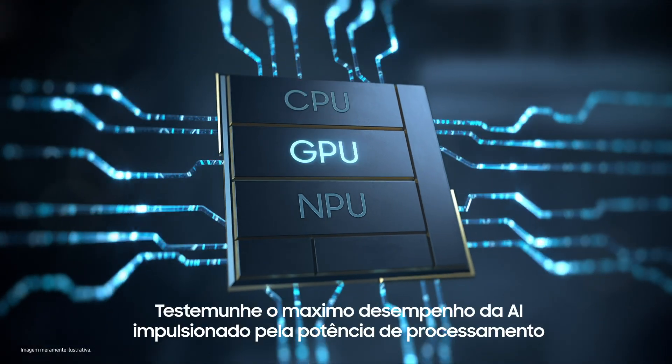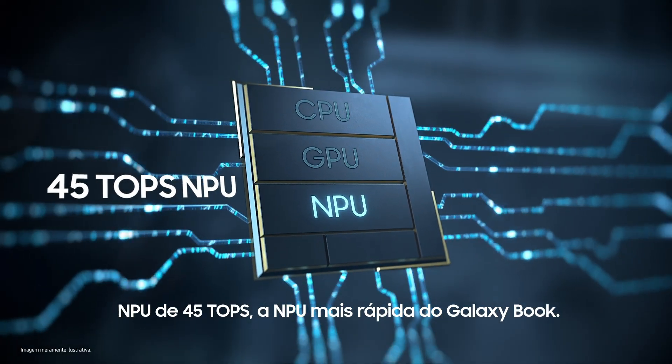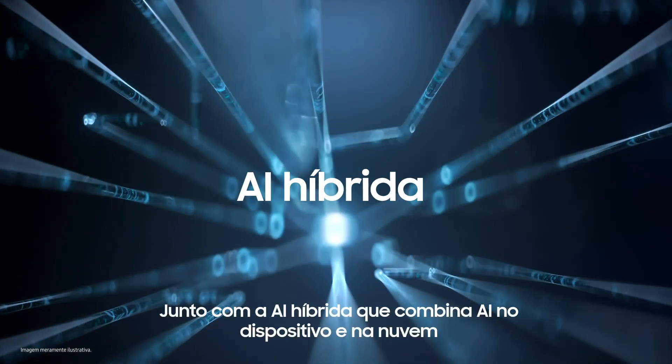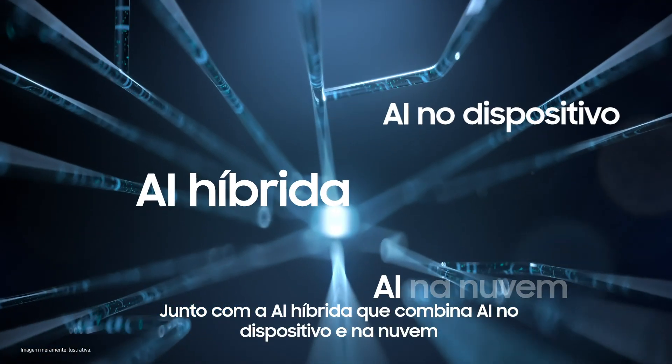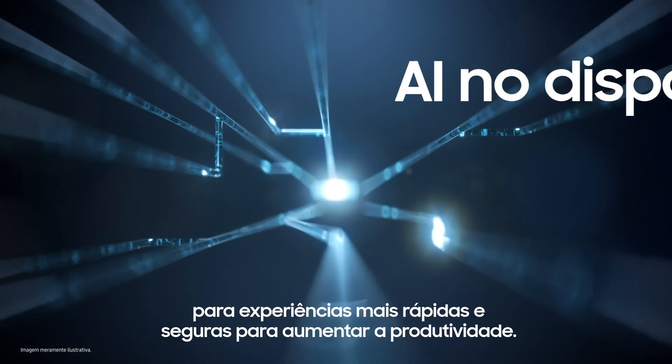Witness the unmatched AI performance fueled by 45-TOPS NPU processing power — the fastest NPU ever on Galaxy Book — along with hybrid AI that combines on-device and cloud AI for faster, more secure experiences to boost productivity.